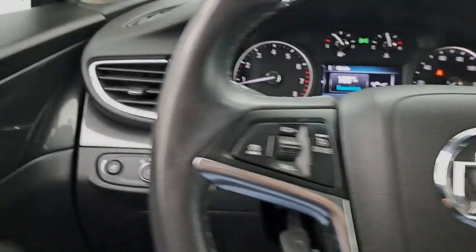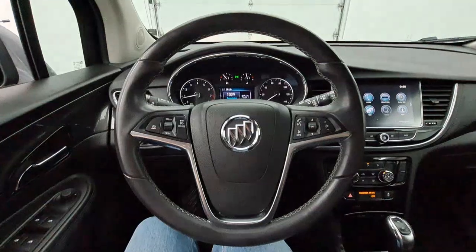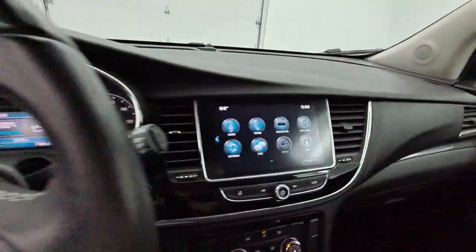It has new exterior lighting, and everyday life is new. Check it out for features.